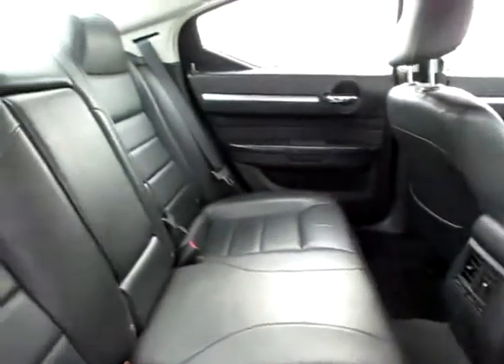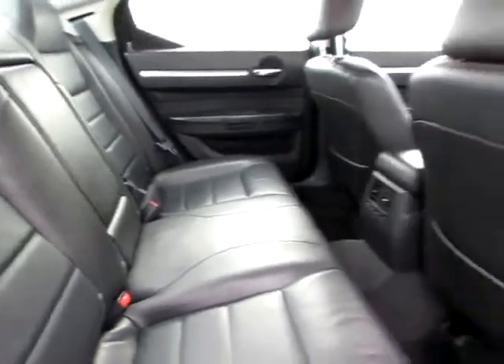And in the rear, same story. Everyone has a shoulder belt, and all three back seats are car seat capable.